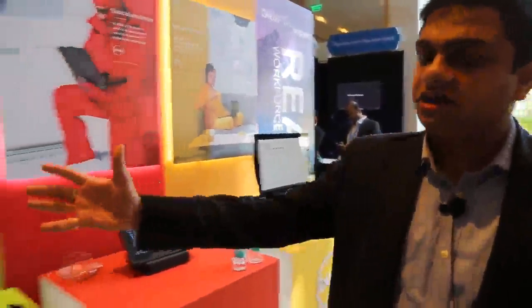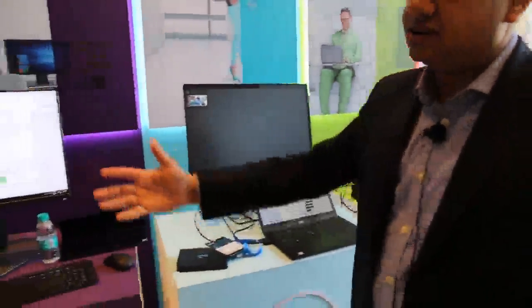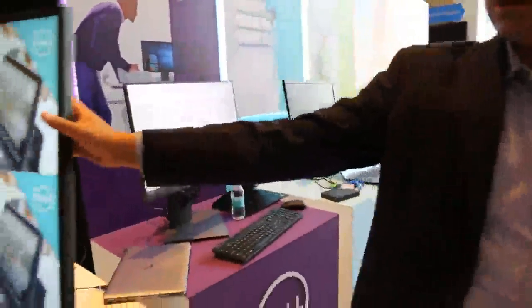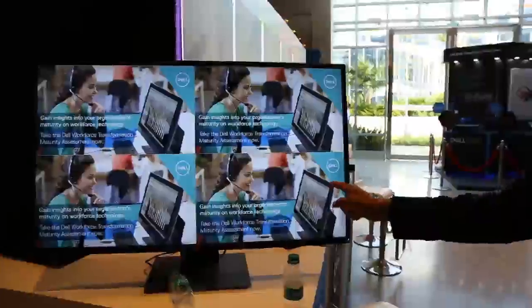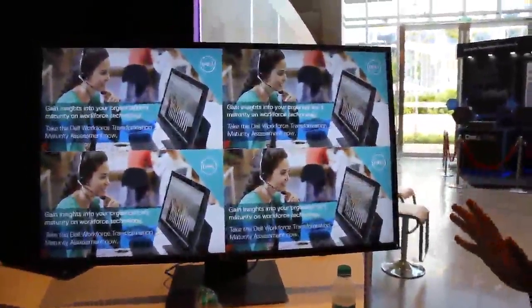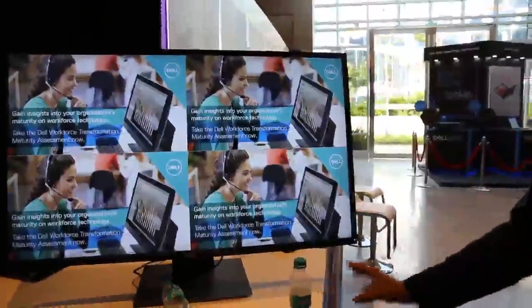I'll shift back and showcase something very unique to Dell. We recently launched a 43-inch monitor. This 43-inch monitor is a UHD monitor which can have four different inputs fed into one monitor, and it can create four full HD displays in one monitor itself. You can connect four different devices into one monitor, giving you that perspective.